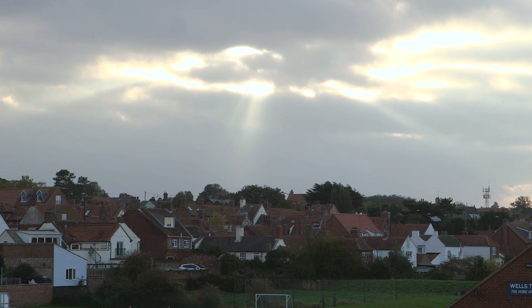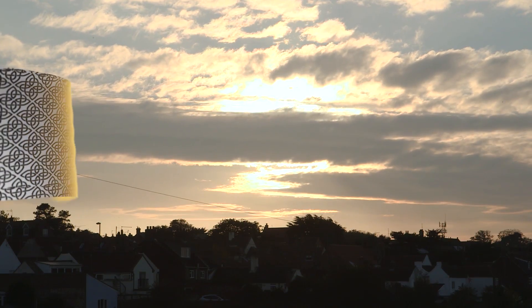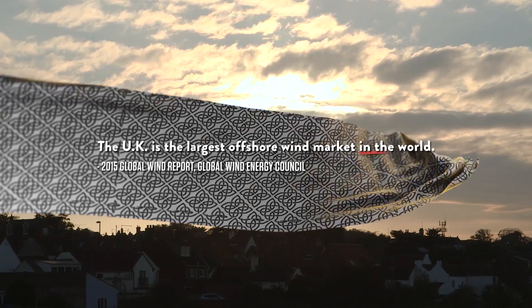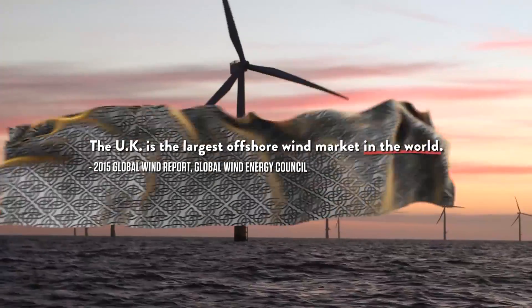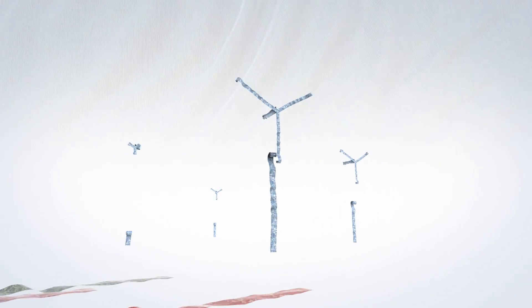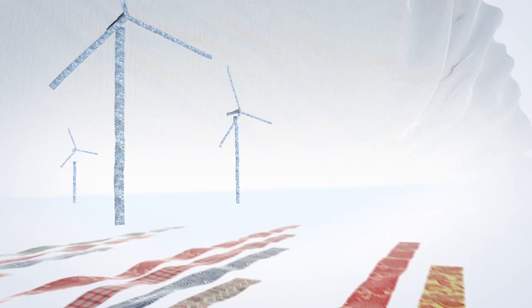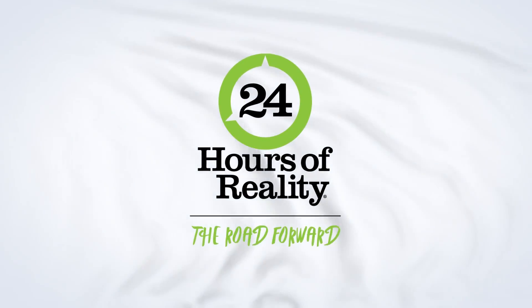It doesn't matter whether a greenhouse gas which causes global warming comes from Birmingham, Bangalore, or Beijing — it does the same amount of damage. So we all have to get together to try and tackle this. Innovators are hard at work. We can make climate action a reality. Together, we're on the road forward.